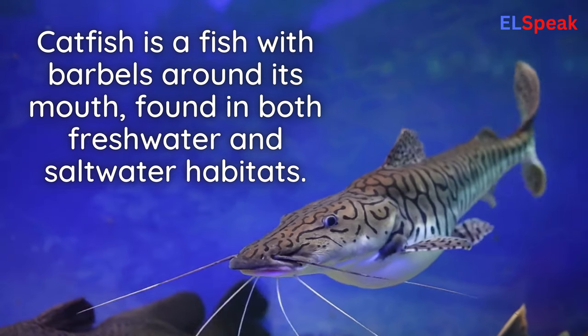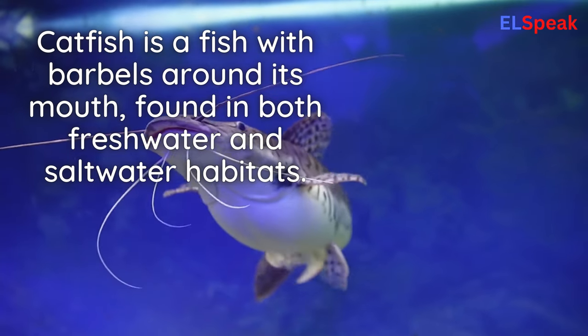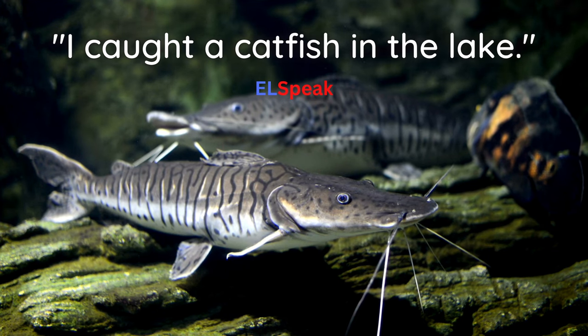Catfish. Catfish is a fish with barbels around its mouth, found in both freshwater and saltwater habitats. I caught a catfish in the lake.